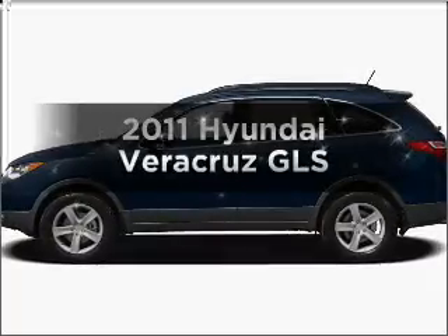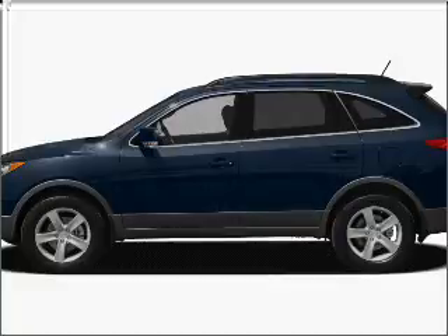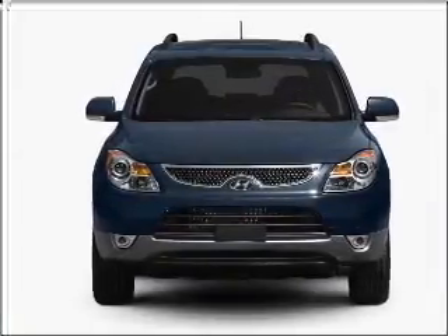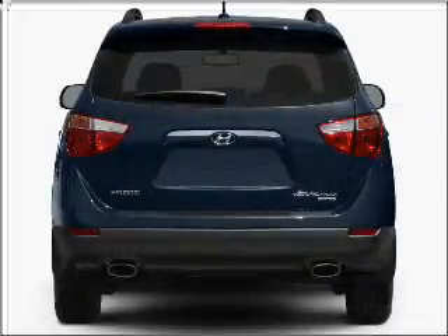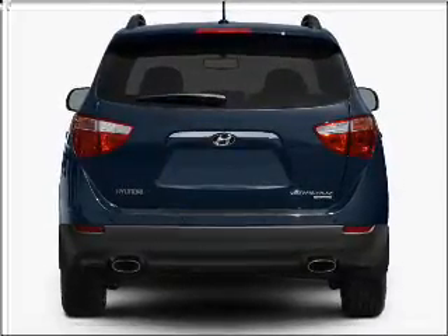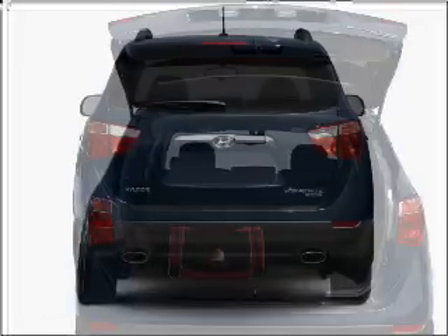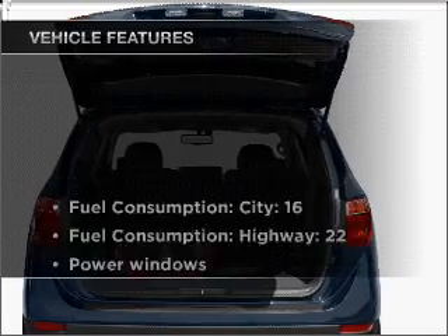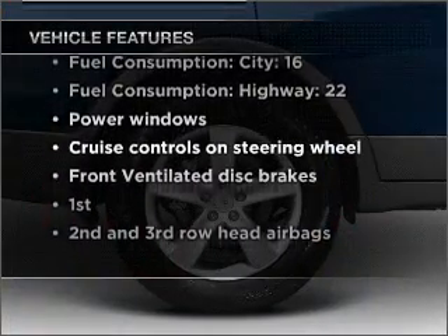Check out this 2011 Hyundai Veracruz. This is the set of wheels you've been looking for, with a reliable six-cylinder engine connected to a smooth-shifting six-speed automatic transmission. Premium wheels lend a distinctive appearance. Anti-lock brakes help you bring your vehicle to a safe stop. Heated seats offer comfort in cold weather, and memory settings are one of many features. With these notable features, you won't want to miss out on the opportunity to own this amazing vehicle.